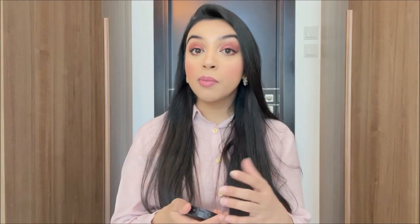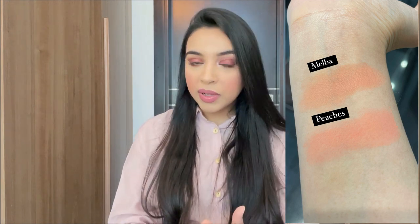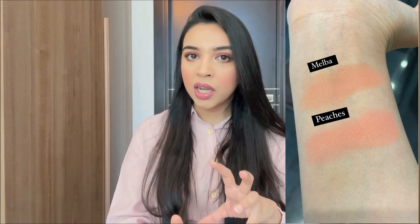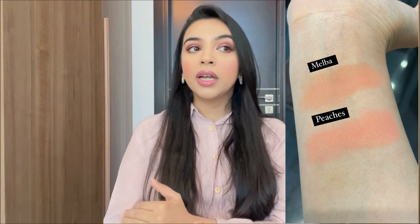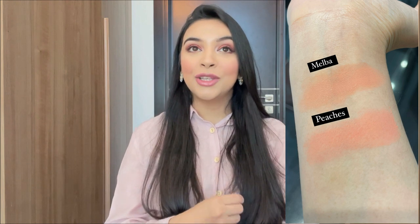If you like a matte blush that's very long-lasting, very smooth, and very pigmented, you'll love the matte formula Melba — it's a really pretty shade. If you prefer a more sheer formula that's buildable but not very pigmented and more smooth on the skin, go for Peaches. It's not as long-lasting as the matte formula but still very good.